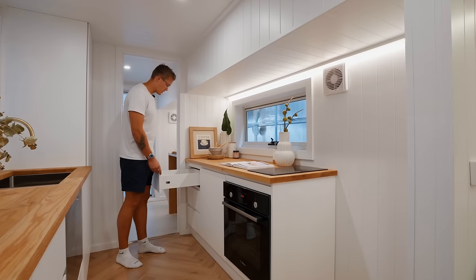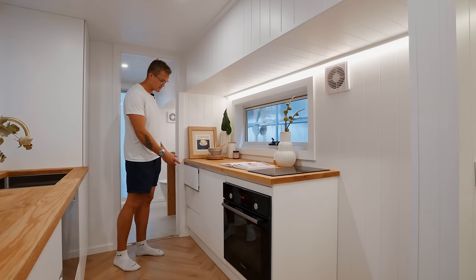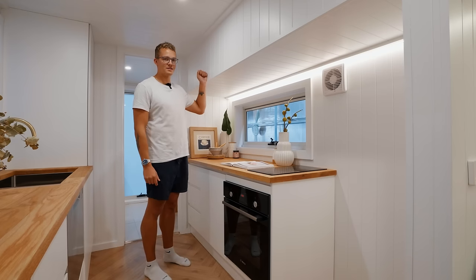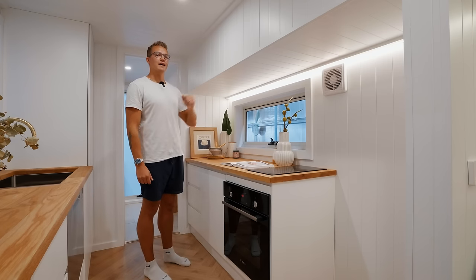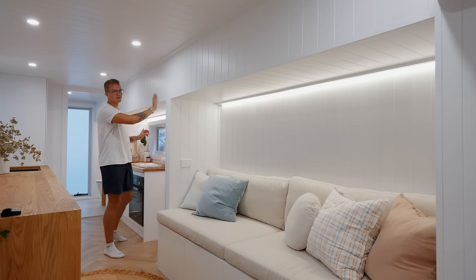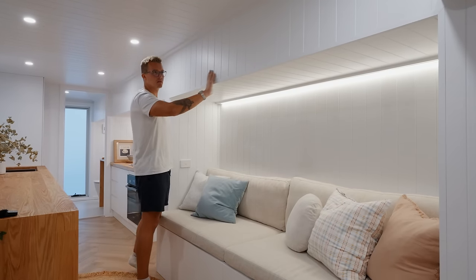One thing I love is that all of the cabinets and drawers are soft close. One thing you may have noticed is that they don't have overhead cabinets, and that's because we have a second story in this home which brings the ceiling height a little bit lower to accommodate the bedrooms upstairs.